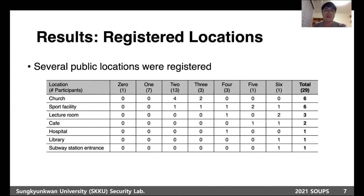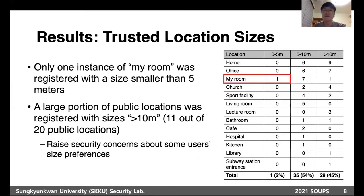Also, some public locations were registered. Interestingly, six participants registered church as a trusted location. Participants can adjust the location size. Only one instance was registered with a size smaller than 5 meters, and a large portion of public locations was registered with a size greater than 10 meters, which raised security concerns about some users' size preferences.